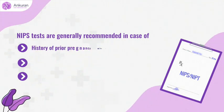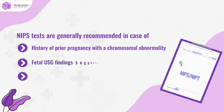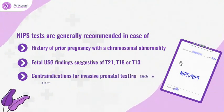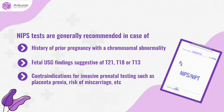Other indications include a history of prior pregnancy with chromosomal abnormality, fetal ultrasound findings suggestive of T21, T18, or T13, and contraindications for invasive prenatal testing such as placenta previa or risk of miscarriage.